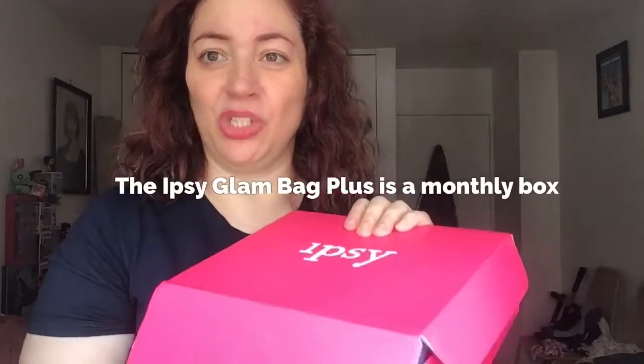Hi, this is Dawn Michelle from Makeup A Breakup Blog and today I'm going to be reviewing a subscription box by the name of ipsy — but this is the ipsy glam bag plus, and this is my first ever try on it. I can't wait to see what's inside. The ipsy glam bag plus is only accessible to current ipsy subscribers that get the $10 a month subscription, and this I believe is $25.